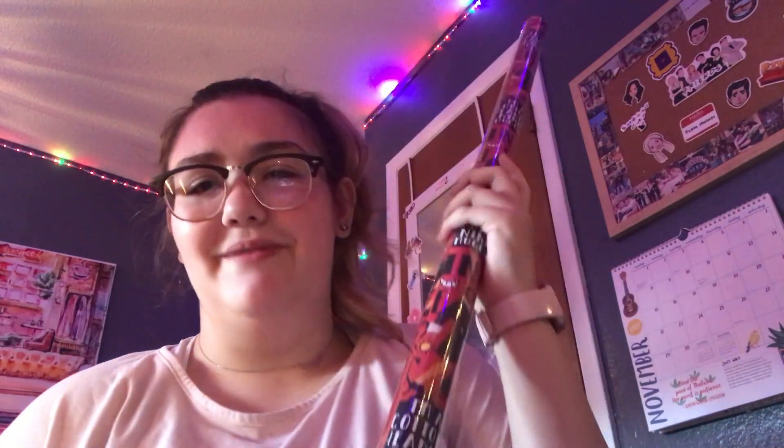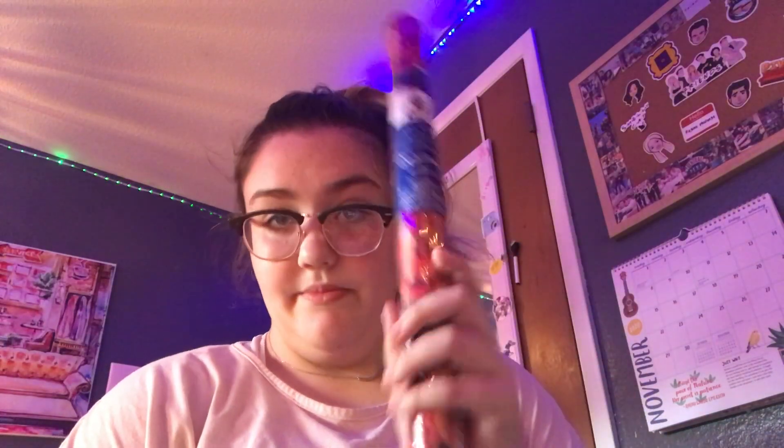So I got this wrapping paper — random, I know — but it's Elf wrapping paper, and Elf is like my favorite Christmas movie. I saw this and thought it was really cute, so I got it. I think I'm going to put it on my door and maybe some other places. I'm not 100% sure yet.